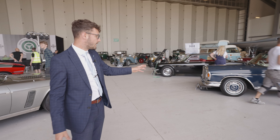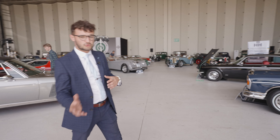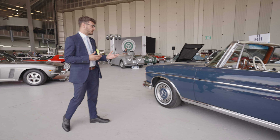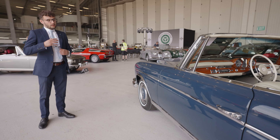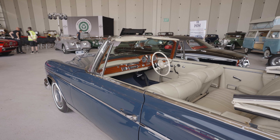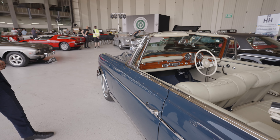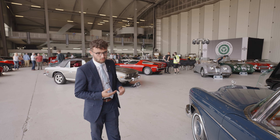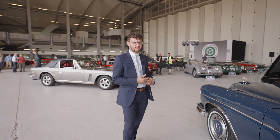The 300 SE Cabriolet is another sub-100 car, UK-supplied example, with an extensive restoration. It's a 300 SE — not one of the smaller engine variants — so it's a rare car, and one which presents excellently in the hall and has had a lot of interest.